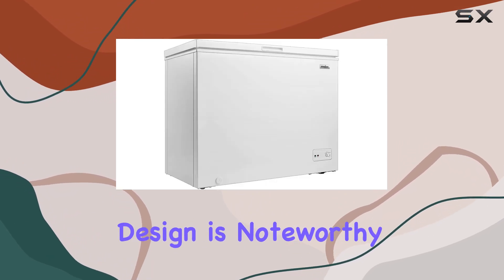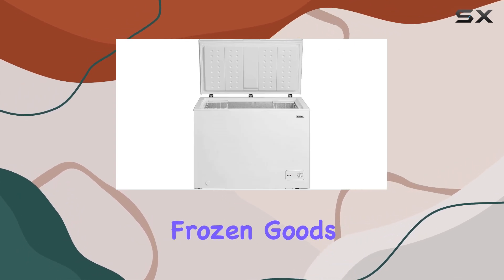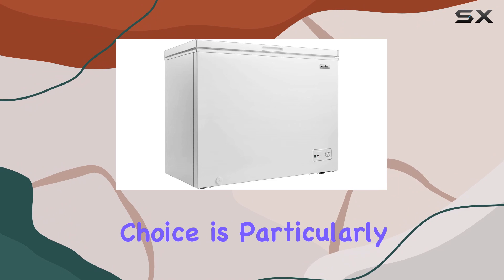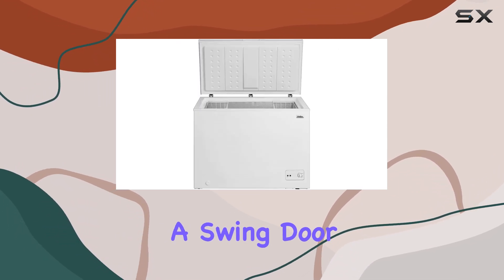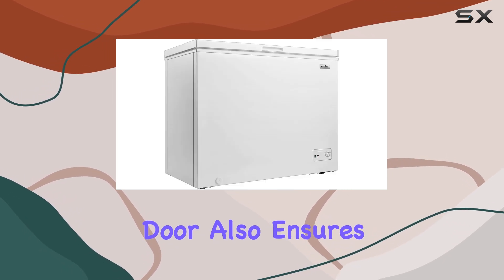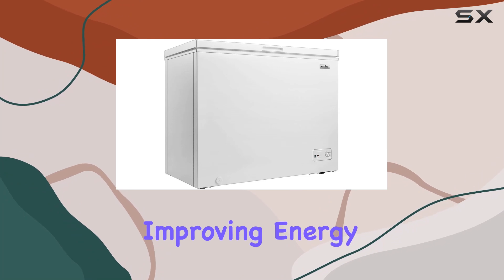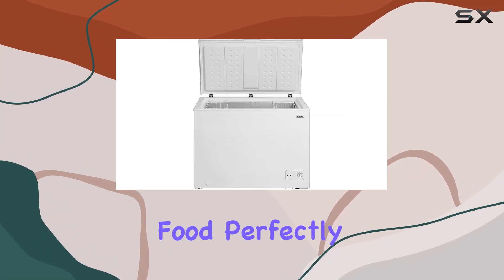The freezer's design is noteworthy, featuring a top-door orientation that allows for easy access to all your frozen goods. This design choice is particularly useful for those who have limited space and cannot accommodate a swing door that requires extra room to open. The top door also ensures that the cold air stays inside the freezer when opened, improving energy efficiency and maintaining a consistent temperature to keep your food perfectly frozen.